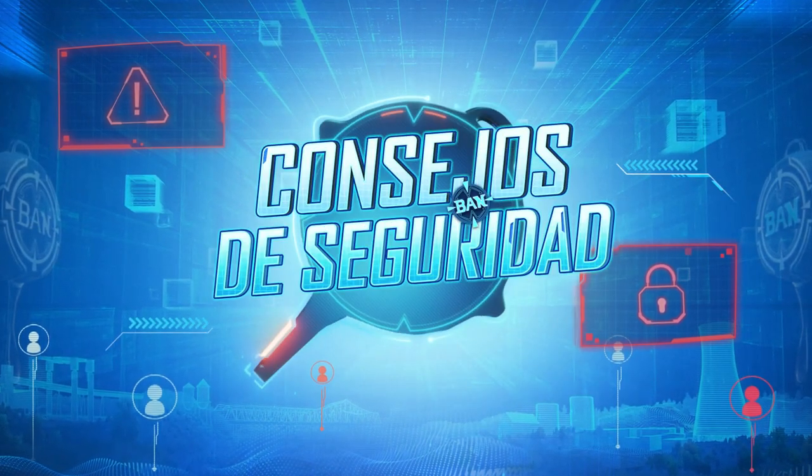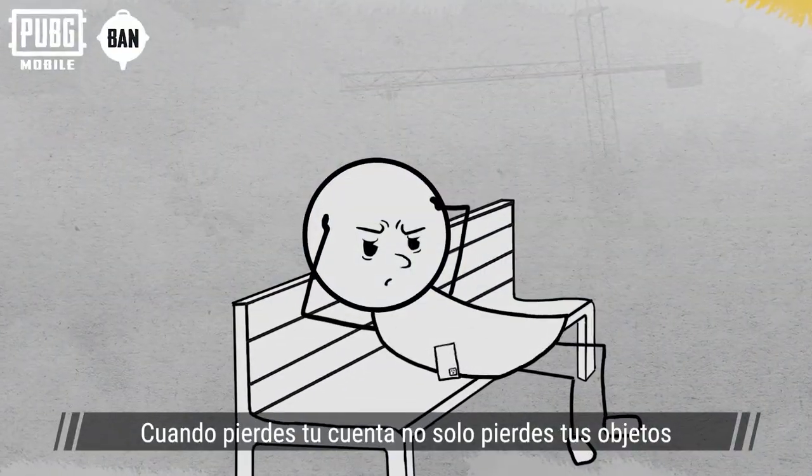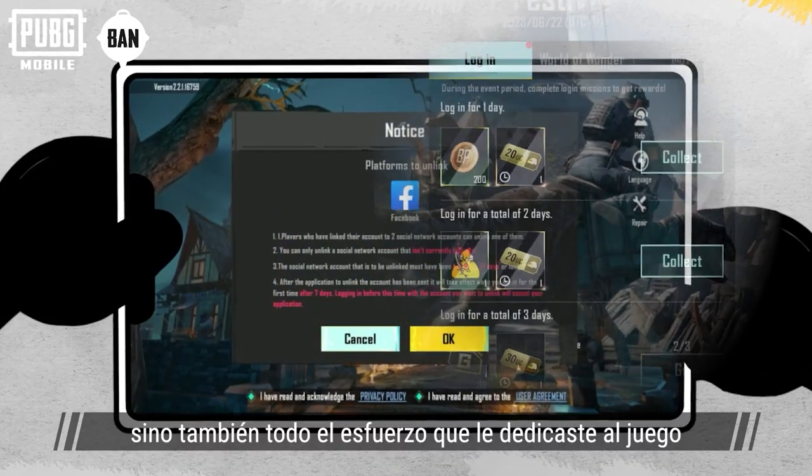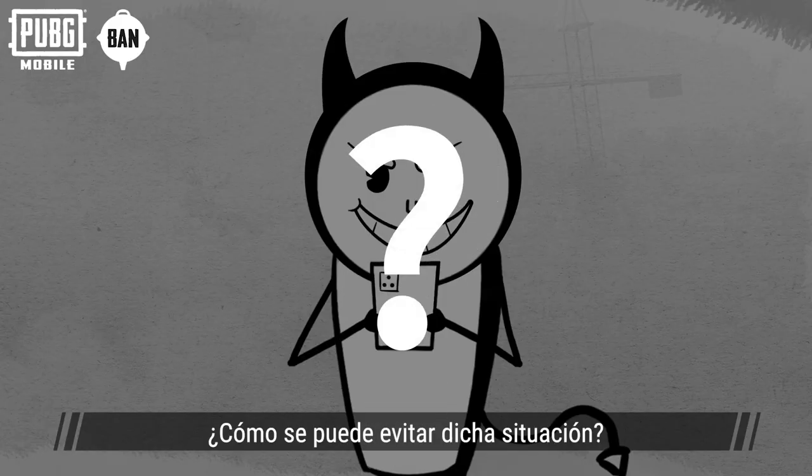A safety tip a week keeps your account security at peak! Losing your account not only means losing your items, but also all your effort invested into the game. So, how can we avoid such a situation?